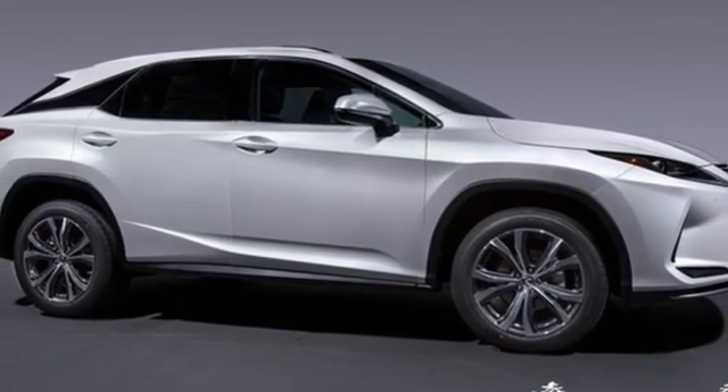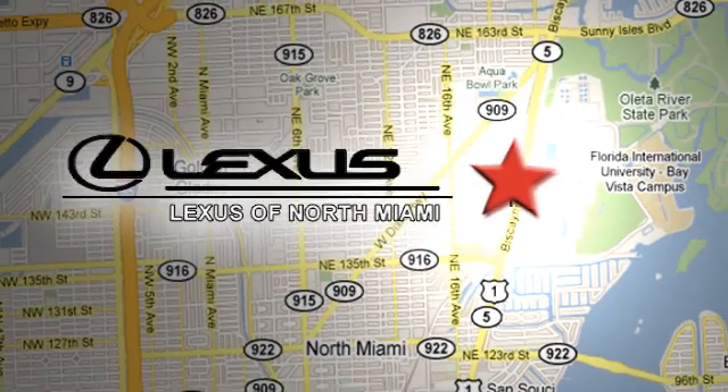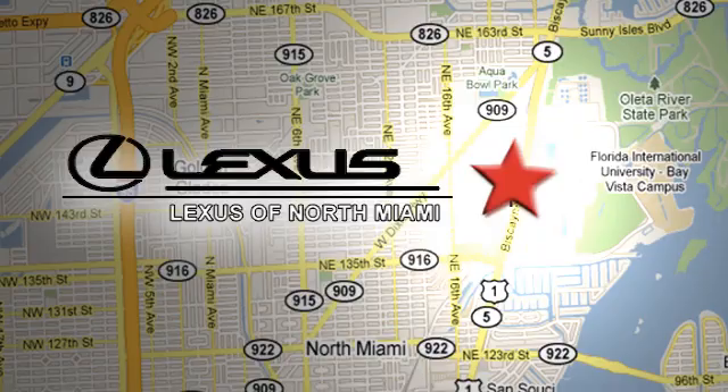Driving is believing. Test drive it today. At Lexus of North Miami, we're located on US1 Biscayne Boulevard in North Miami — just minutes from the Turnpike, I-95, and 441.